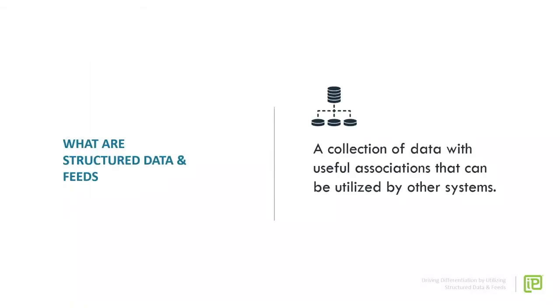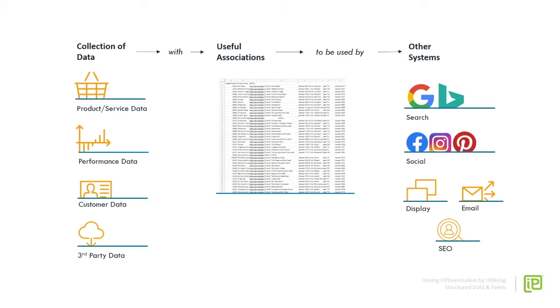First things first, let's define structured data and feeds. We've all seen this logo on a slide somewhere — we know it means something technical, but it's a little vague. Structured data and feeds are just a collection of data. It can be almost any type of data: data about your products and services such as price or availability, performance data of your media or website, customer data about what they're buying, or third party data such as weather signals, search demand, or fashion trends.